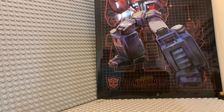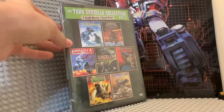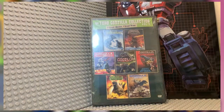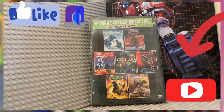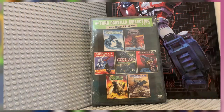Hey guys, this is Kaiju Productions back with another video after a long time, with an unboxing of the Toho Godzilla Collection Volume 2 DVD. I'm gonna hop right into it. This is Volume 2 — I do not have Volume 1, but I do own one of the movies on this disc. Volume 1 and 2 both came in a set — a Toho classic Godzilla set, I forget the exact name.